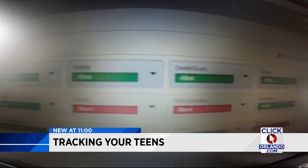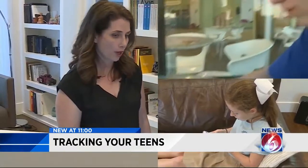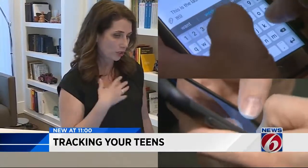It even warns you what your kids are searching for. Suicide is one that you can either allow, warn, or block. That would be one for my children I would warn, because I want to know if they're looking for something about suicide.